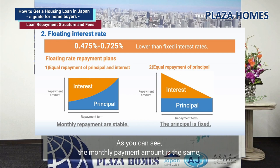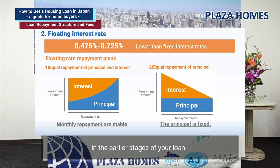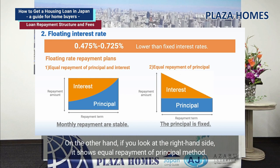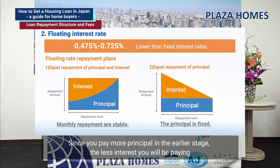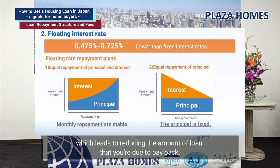The right-hand side shows the equal repayment of principal method. The proportion of principal in the repayment stays the same, but the amount of principal you pay is larger than in the other plan. Since you pay more principal in the earlier stages, you pay less interest towards the end of the loan, because making principal payments reduces the outstanding loan balance.